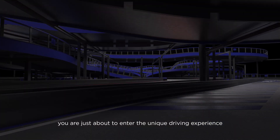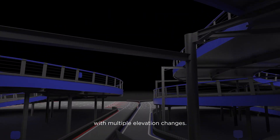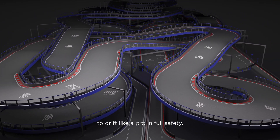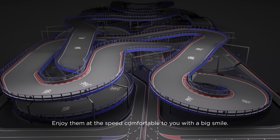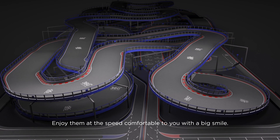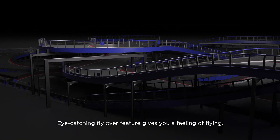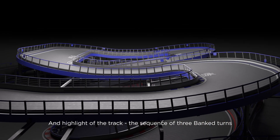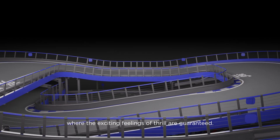You are just about to enter a unique driving experience with multiple elevation changes. Two spiral ramps are designed to allow drivers of any skill to drift like a pro in full safety. Enjoy them at a speed comfortable to you with a big smile. The eye-catching flyover feature gives you a feeling of flying, and the highlight of the track: the sequence of three banked turns where excitement and thrills are guaranteed.